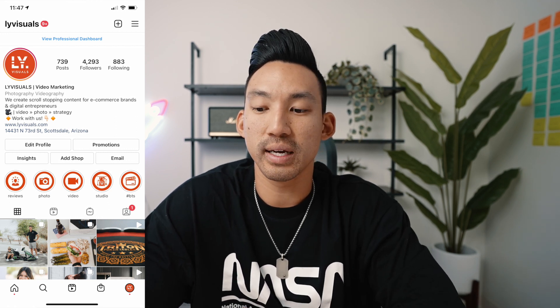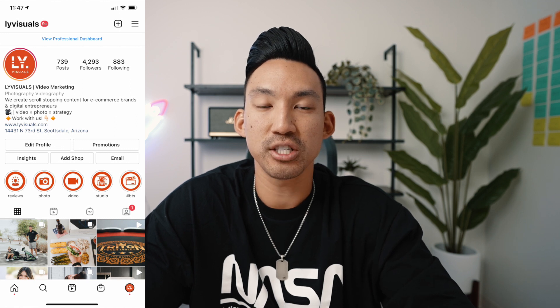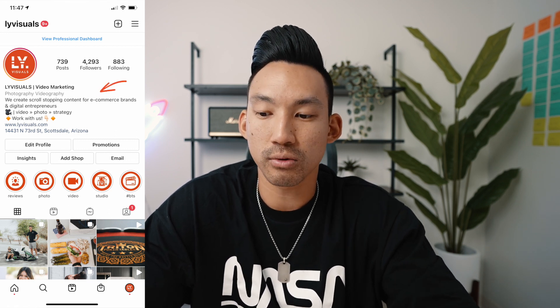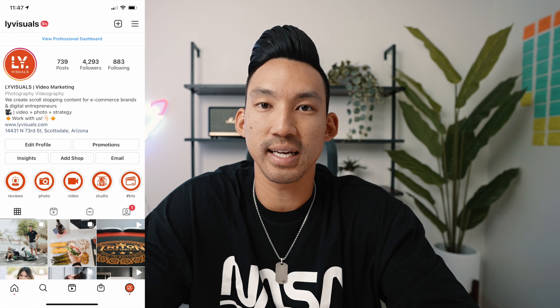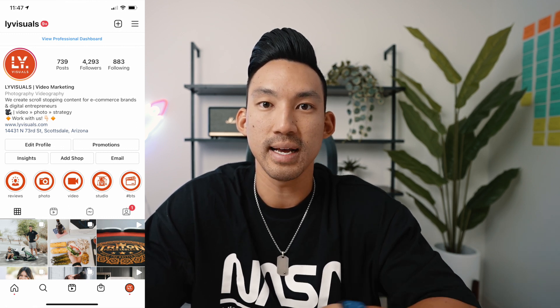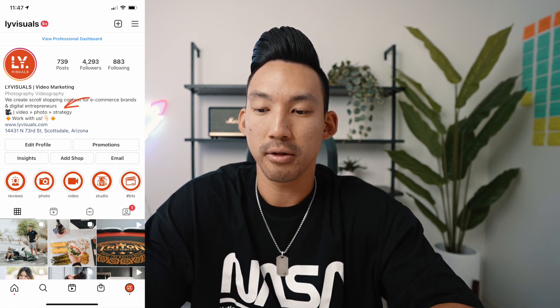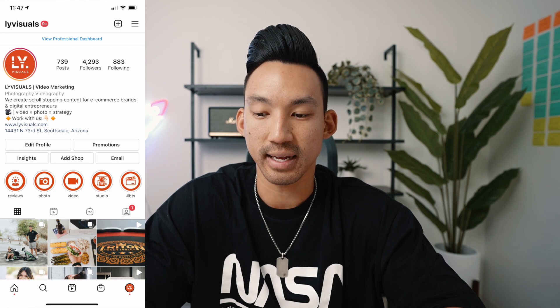For the Instagram bio, the first line should give everybody an idea of what you do right when they reach your page. By the time they read that first line they should know exactly what you do, who you serve, and if they're a right fit. For me I put: 'We create scroll-stopping content for e-commerce brands and digital entrepreneurs.' Below that I put video, photo, and strategy — the three pillars we offer — and then a call to action: 'Work with us' with an arrow pointing down to my website link, so they know exactly where to go if they're interested in working with me.